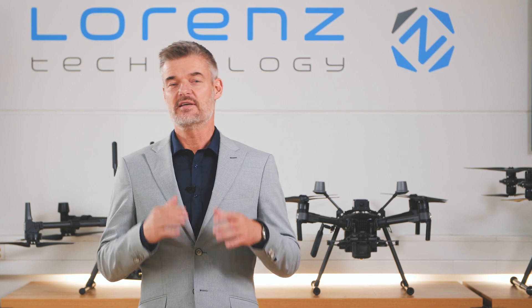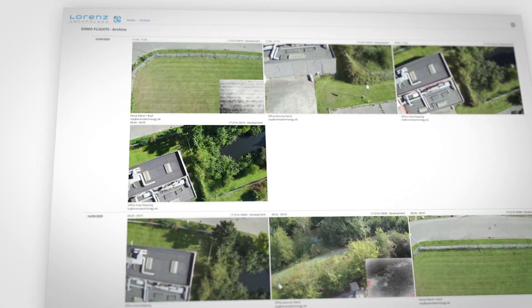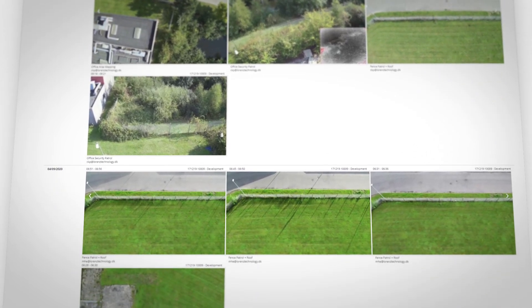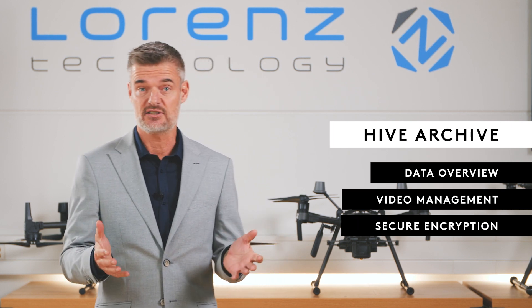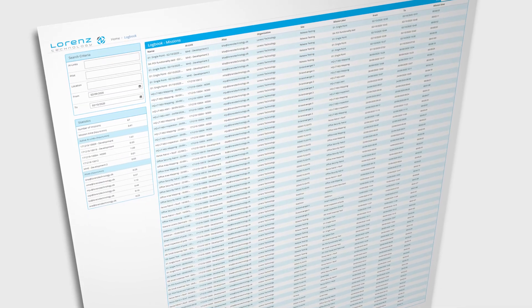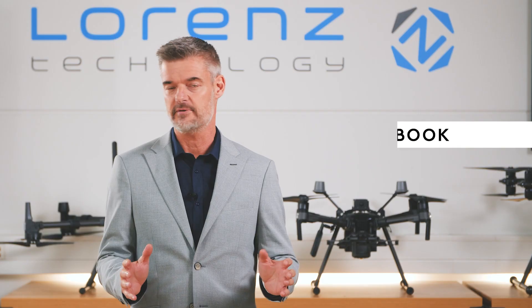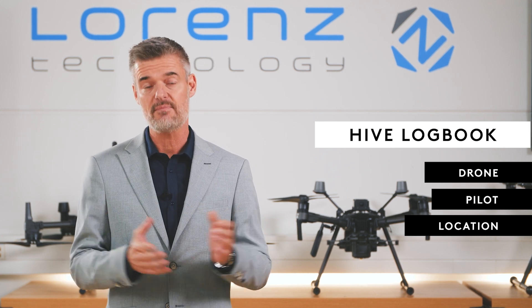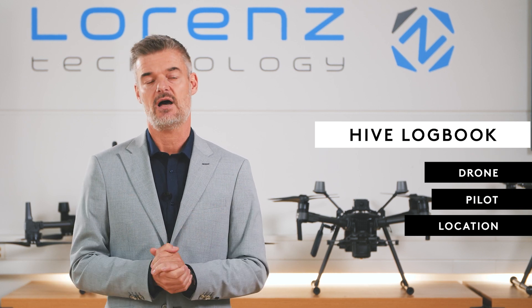The AI link on top will facilitate streaming of live video with sub-second latency. The next Hive feature is the archive. No matter how you plan to fly — whether it's route planned flights autonomously where you press fly now, or manual flights in case of emergency — all data are stored in the Hive archive. Finally, I would like to mention the logbook of the Hive. Here you'll find all relevant information stored regarding the flights performed. You'll be able to see which drone flew where, by which pilot or operator, at what time, and you'll be able to access these data at any time you wish.